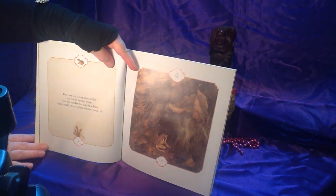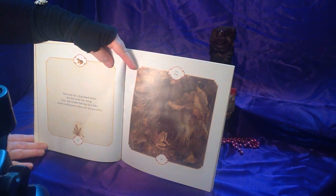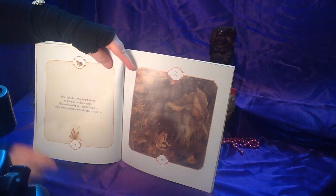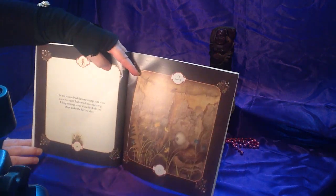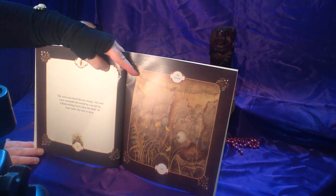One rainy day a frog found shelter in the hole in the tree stump. Time and weather had dug these holes, which would protect others who also passed by. Here's the frog. A warm sun dried the tree stump, and soon a new occupant had moved in — an earwig.